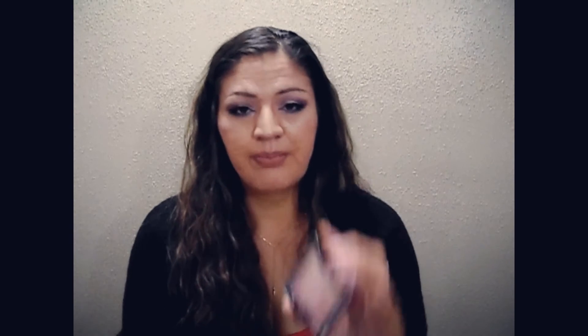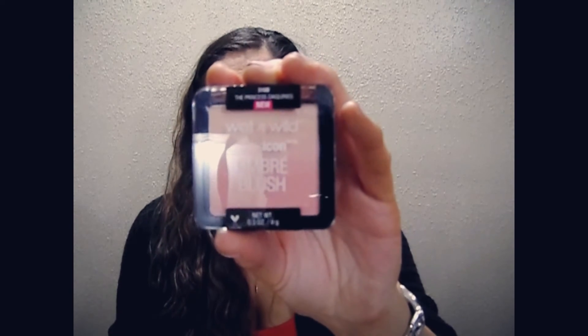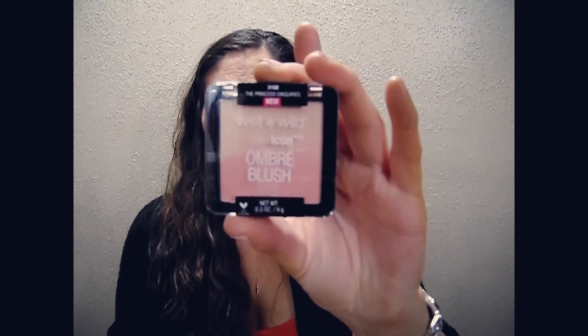The next thing I got was the new Wet n' Wild Color Icon Ombre Blush in the shade Princess Daiquiri's. It's really pretty — it's got some peachy colors and some orange looking tones, just mixed together in an ombre. I have one of these in Purple Haze and I just love it.